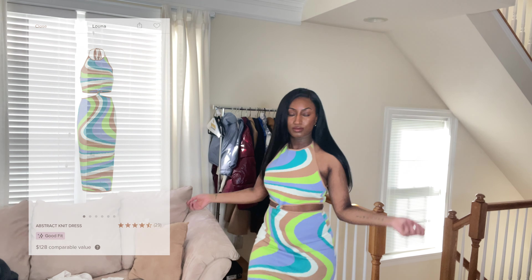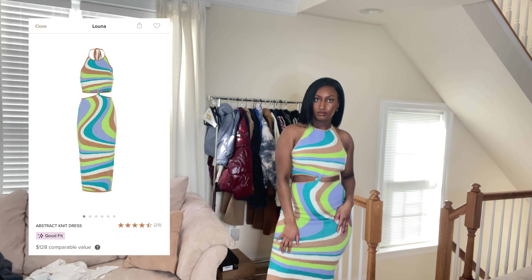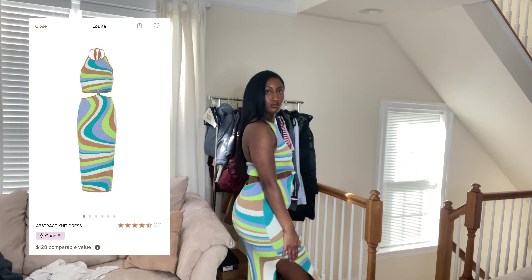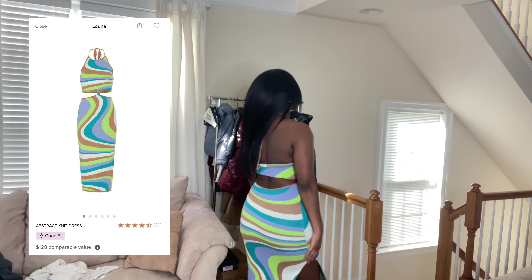Next up I have this Luna dress which is super cute. It's a halter, split down the middle with top and bottom sections and a little knot in the middle — super chic, super cute, but hot as hell. This retails for $121.60 if you wanted to buy it.